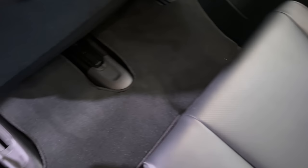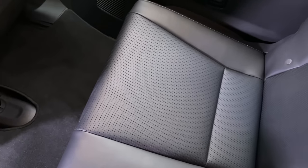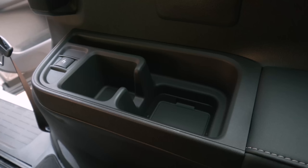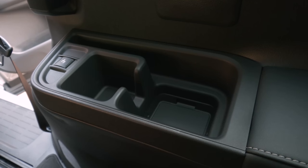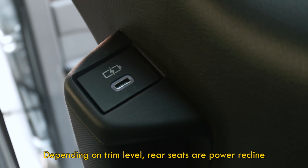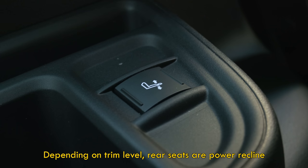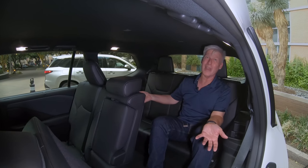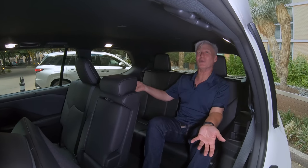Cushions are low, just like any three-row crossover, so knees are up high. There are lots of features back here: cup holders, a slot for your iPad, and lots of USB ports. Overall, this is about as good as you're going to get in a three-row crossover. For more room you would go with a van, but Lexus doesn't sell those in the United States — maybe go with a top-trim Sienna.